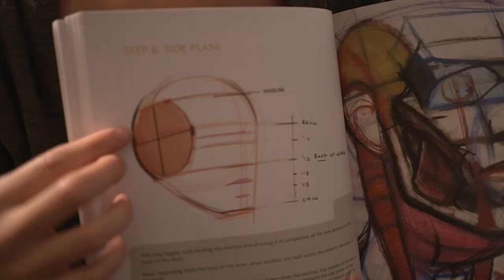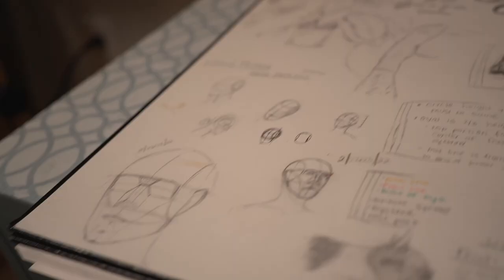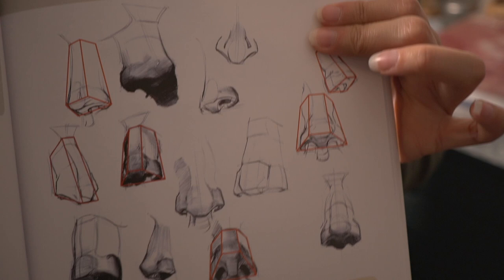When I started drawing again, I would have this page open all the time. It's super helpful for the Loomis method, and as you can see I did a lot of studies and quick sketches from this book. It was really helpful to structure and get a framework on the face.